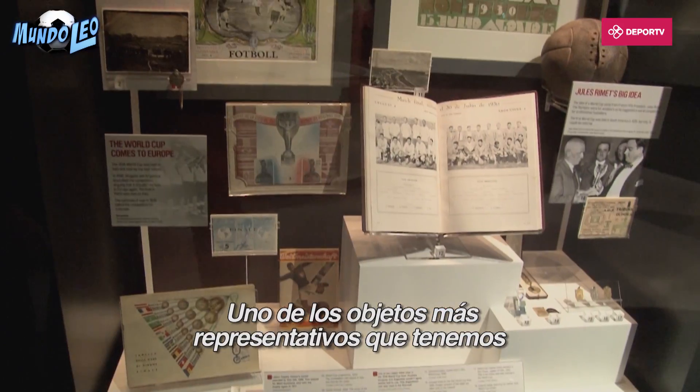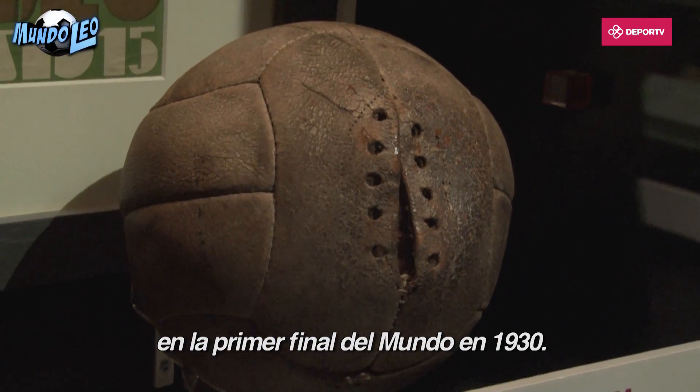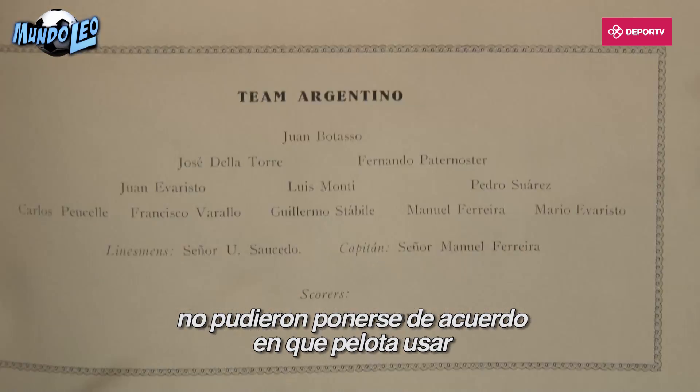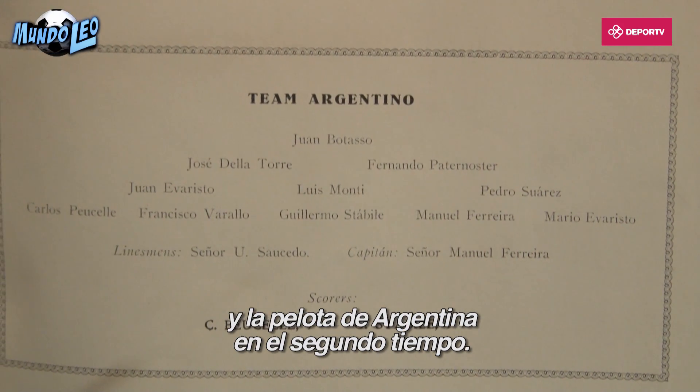One of the most interesting other items we have is perhaps the ball — one of two that was used in the very first World Cup final in 1930. For that World Cup, the two teams, Uruguay and Argentina, couldn't agree on whose ball to use. So they used Uruguay's ball in the first half and then Argentina's ball for the second half.